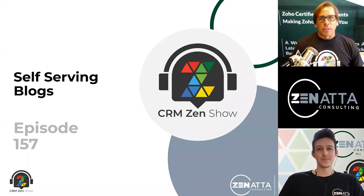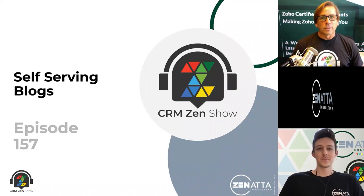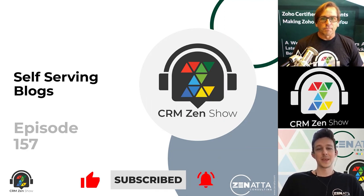Hello, and welcome to the CRM Zen Show, where we talk about all things Zoho. This is episode 157, Self-Serving Blogs, recorded on Thursday, July 29th, 2021. From Zenata Consulting, I'm Brett Martin. And I'm Tyler Colt, and let's get right on into the show.